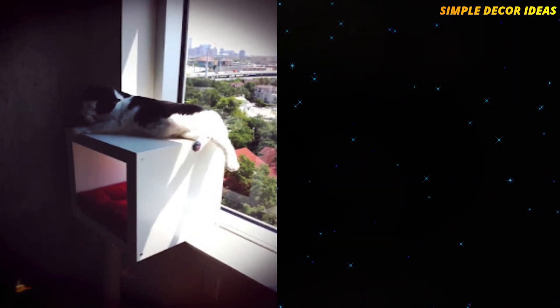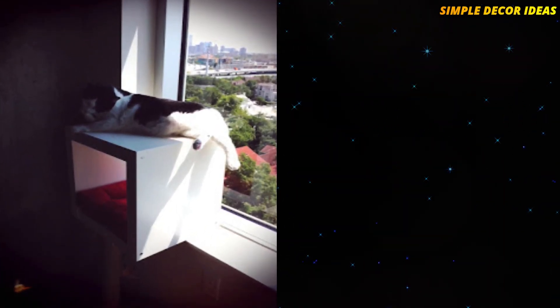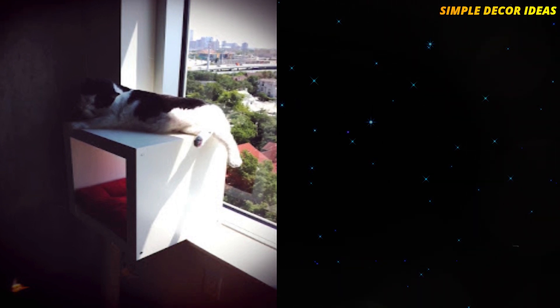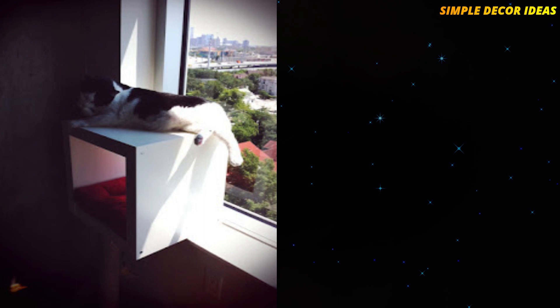9. Modern Cat Bed. This hack for a cat bed uses the IKEA EXPEDIT wall shelf. It makes a modern, far more attractive cat bed.